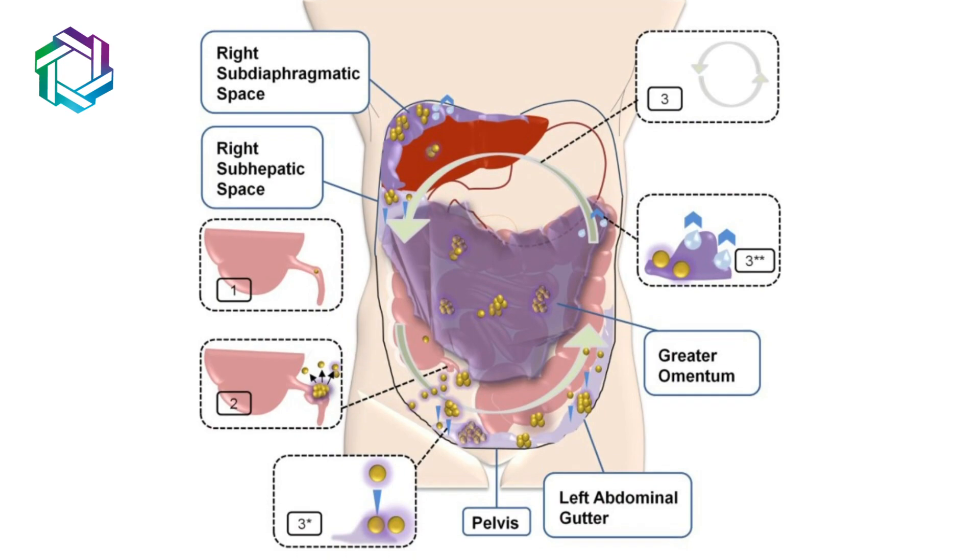Primarily, it is used for peritoneal malignancy. It can also be mesothelioma, pseudomyxoma peritonei, and appendicular malignancy. For these and some other typical cancers, cytoreductive surgery has also been suggested and achieved.